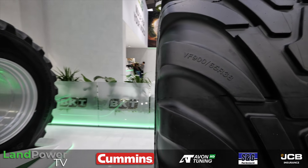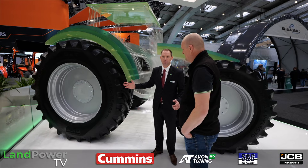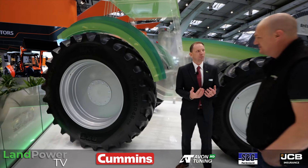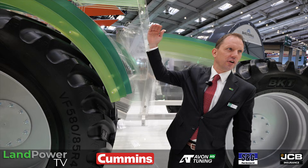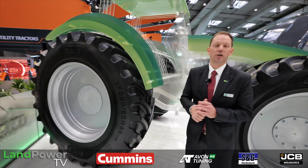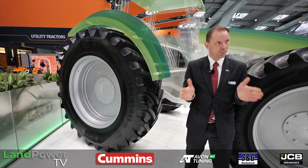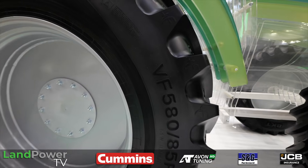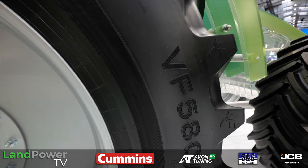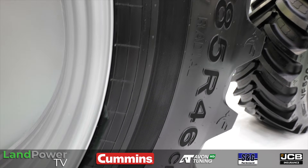The third new size is for self-propelled sprayers, where ground clearance and bigger tires are increasingly in demand — 2 metre 15 tires are appearing on the newest generation of sprayers. BKT already offers 380, 480, 520 and 650 widths all with a 2 metre 50 outer diameter, but the 580 was missing from the range.